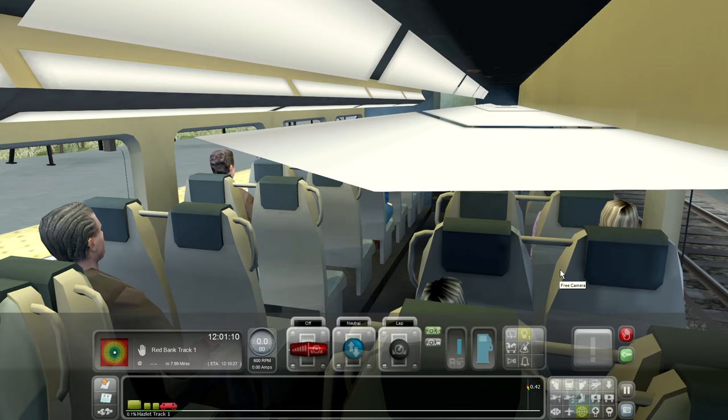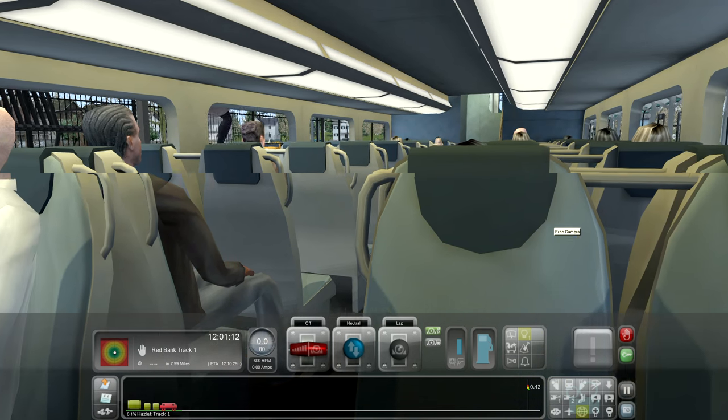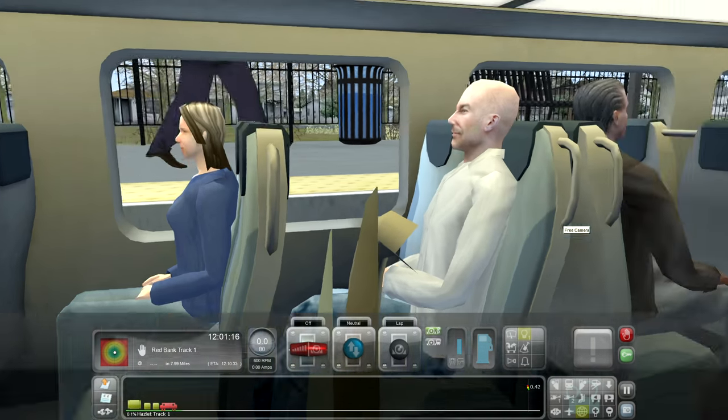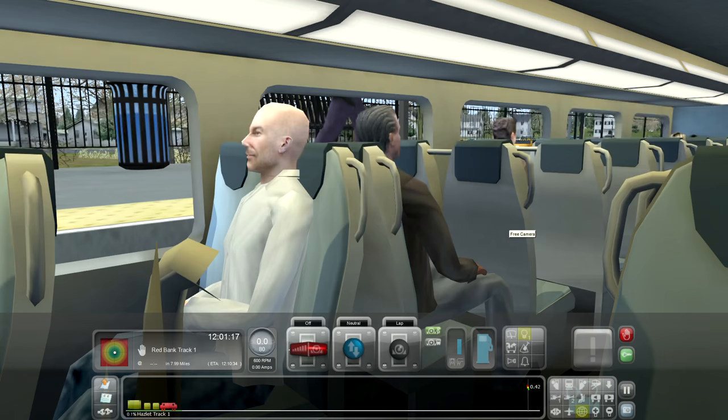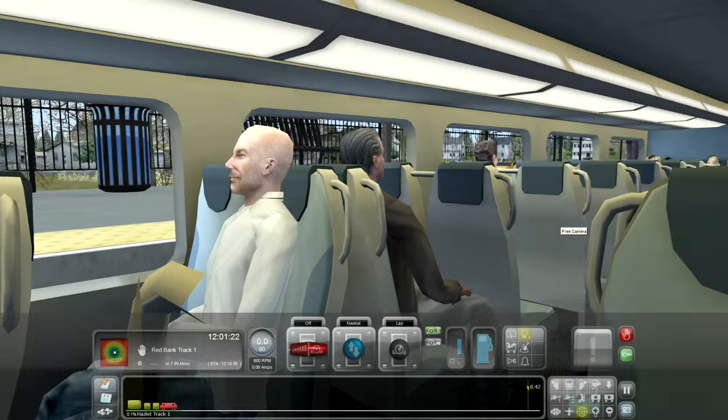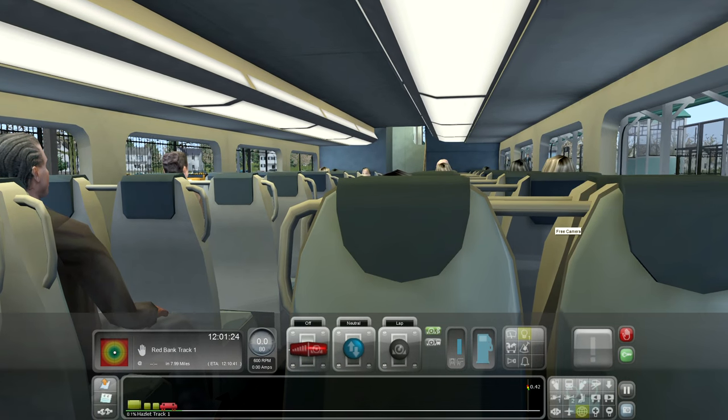Let's go down to the bottom compartment. Similar thing here — you're missing the luggage racks. You can see half of the car is looking one way and half the car is looking the other way. Again, I'll have to check and see if that's true, but this is pretty much what it looks like.